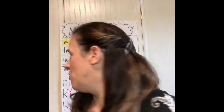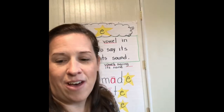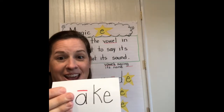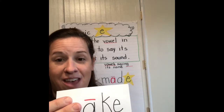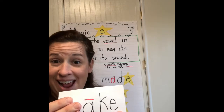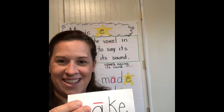So let's talk about this magic letter. Our magic letter is the letter E. We have a word pattern this week — the AKE word pattern, A-K-E. If you notice, the A says its name: A-K-E. That E is going to make the A say its name.